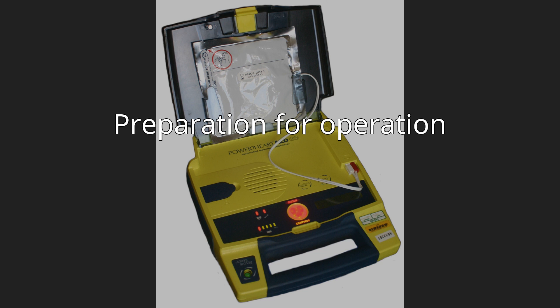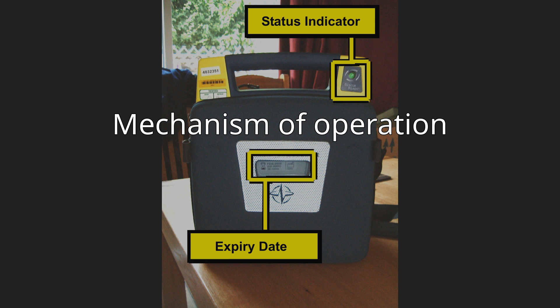Mechanism of operation. An AED is automatic because of the unit's ability to autonomously analyze the patient's condition. To assist this, the vast majority of units have spoken prompts, and some may also have visual displays to instruct the user. 'External' refers to the fact that the operator applies the electrode pads to the bare chest of the victim, as opposed to internal defibrillators which have electrodes surgically implanted inside the body of a patient. When turned on or opened, the AED will instruct the user to connect the electrode pads to the patient. Once the pads are attached, everyone should avoid touching the patient so as to avoid false readings by the unit.